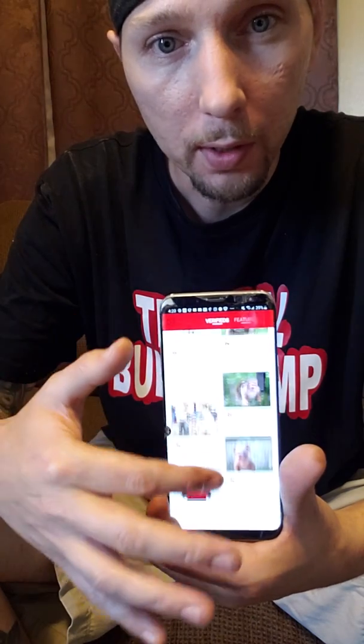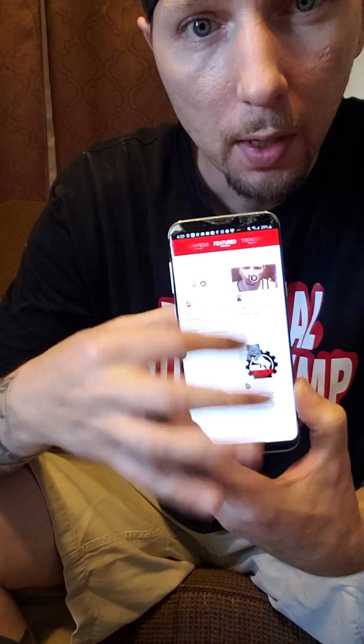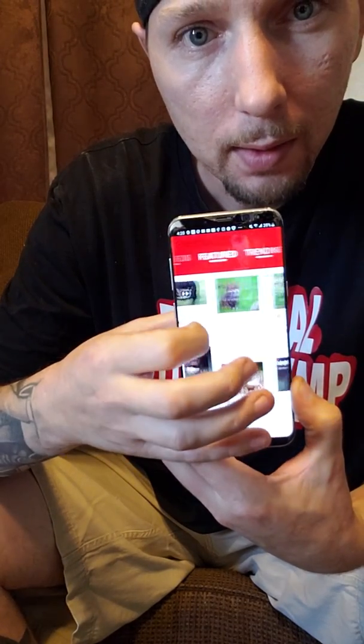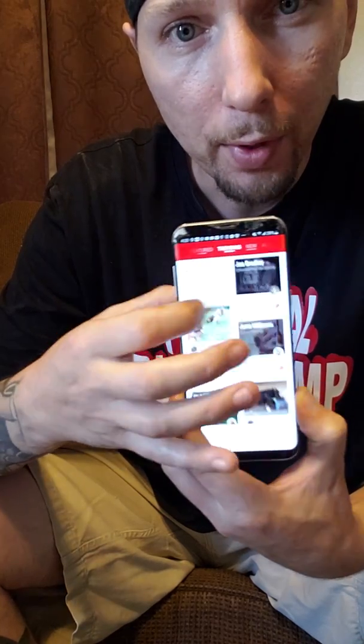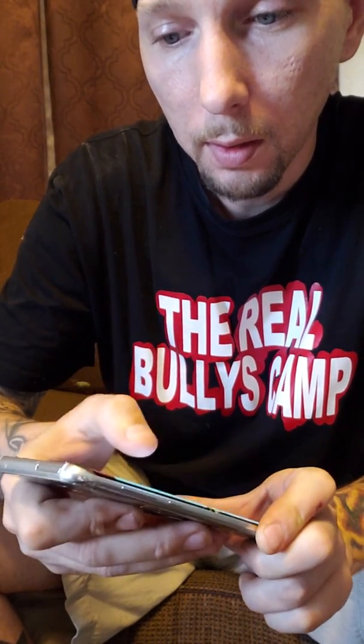Your posts will actually show up in the verified section and you can go through and look at different people's posts. Whoever's verified — obviously there aren't a lot of people that are verified as of right now. Again, this is the featured section — these are the featured posts. Then you've got the trending ones, which are the ones that are really popular right now. It's a great way so you don't have to look through everything. And then obviously you've got your new and your all time.